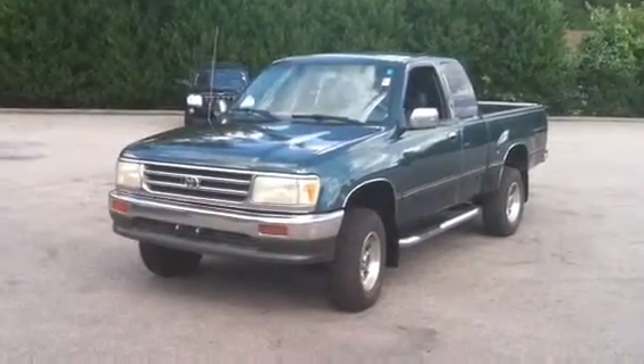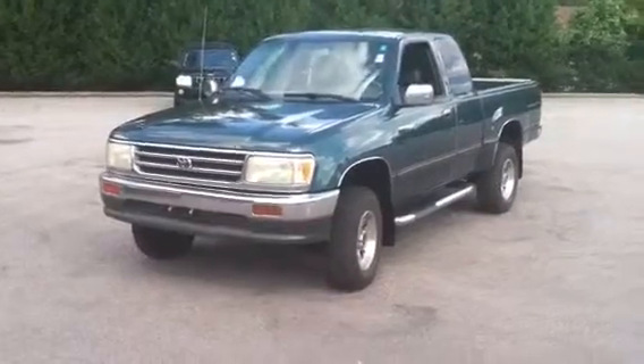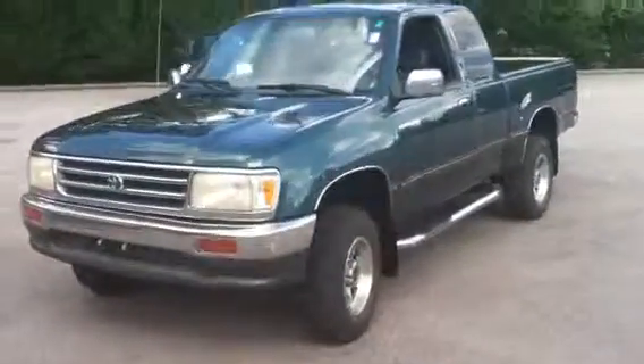Here you go, Phil. Here's the 97T100 you're looking at. It hadn't been washed yet, but it's in great shape. It's a beautiful truck.